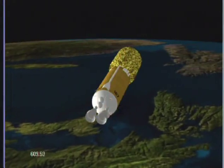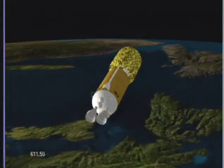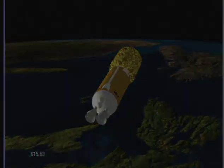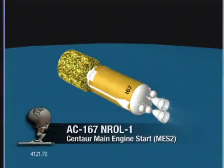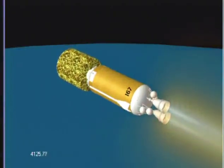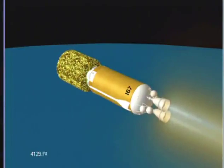And MECO 1 — normal shutdown signature. Both engines are down. We have 4S settling thrusters on. We have ignition. Both main engines are up and running normally. Good start-up signatures.